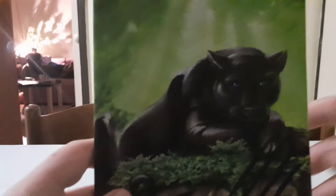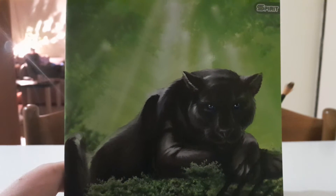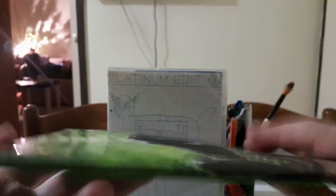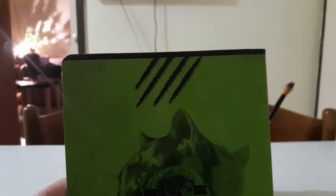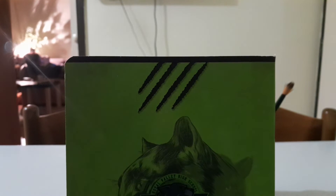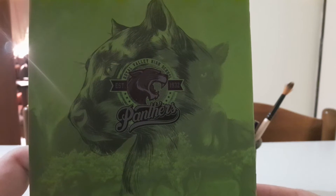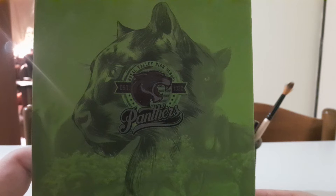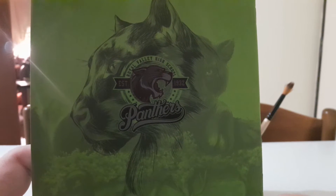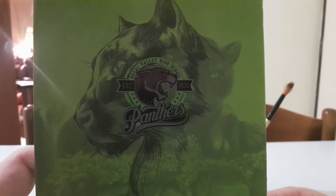And now here is the 2019 30th Anniversary Signature Edition. You can see the spine and the back end. Special features include various content as well.